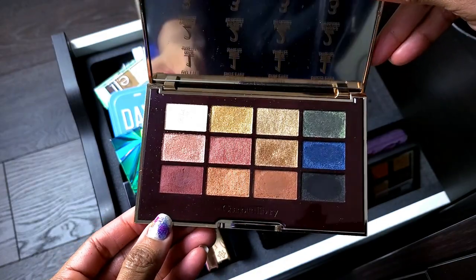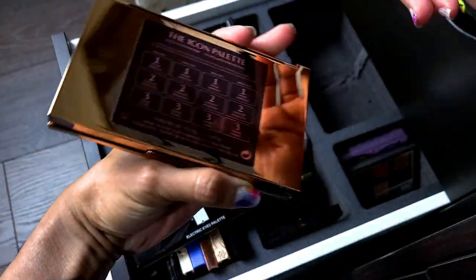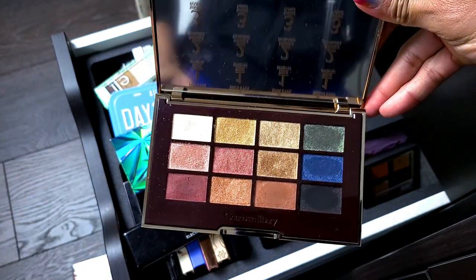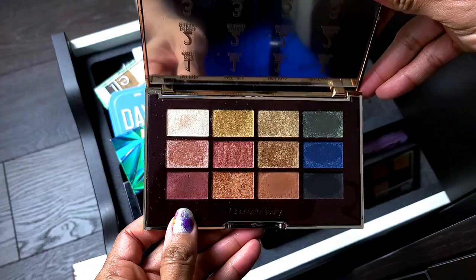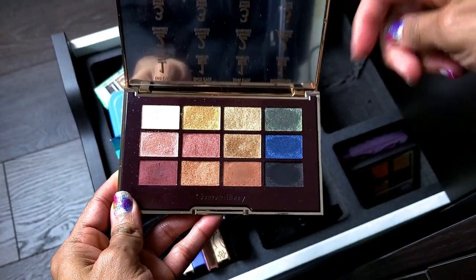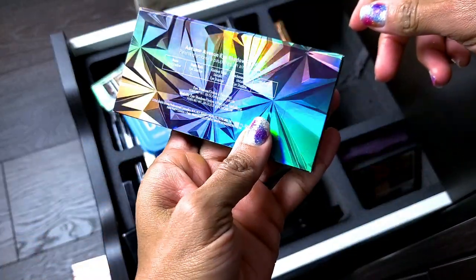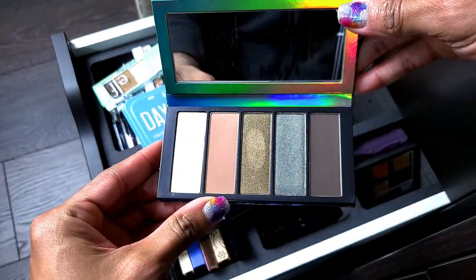I also just got last year — I found this on Amazon and was a little nervous about buying it, but this is the Charlotte Tilbury Icon palette. This actually surprised me — it's really good. The shades are really pigmented and are almost cream-to-powder rather than standard powder. The pigmentation was gorgeous. I love the pops of color and I love this green, so she's staying.